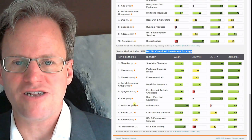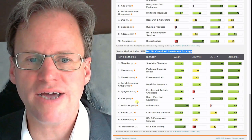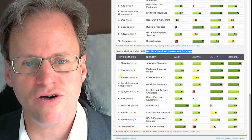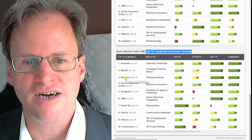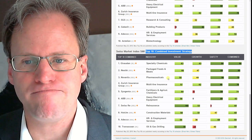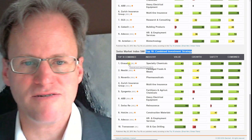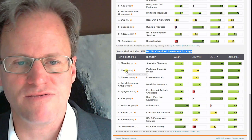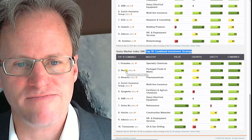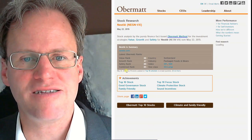Let's go to the combined strategy, which I think is the one you should look at. Here it's led by Syngenta, Nestle, Novartis. These are all companies I like. Syngenta seems to look the best right now, but I also sometimes have some emotional feelings attached. I really like Nestle and its global reach.